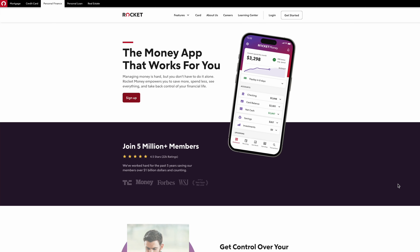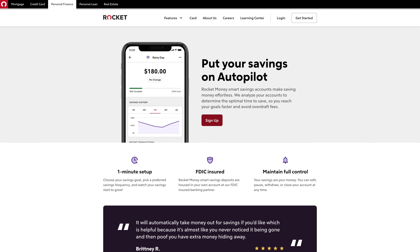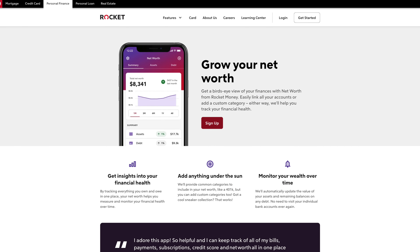You also get access to a real human expert to help you best use all of these features, access to additional Rocket Money accounts including their smart savings tool and the Rocket signature card, plus a ton of other stuff like net worth tracking and shared accounts, which is nice for couples.